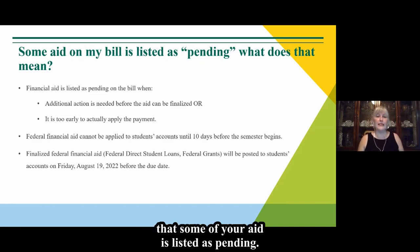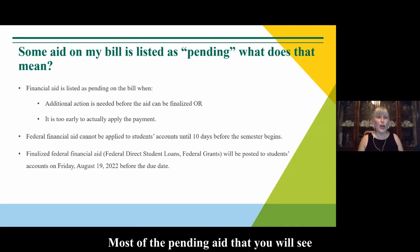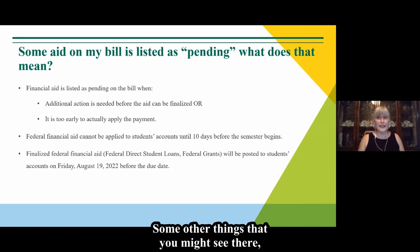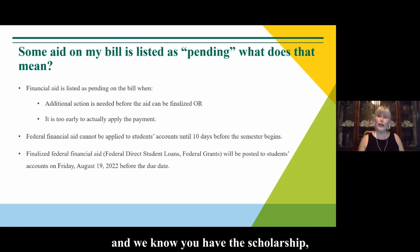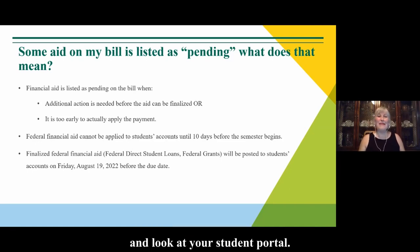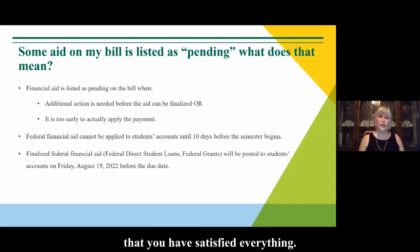You may have noticed on your statement that some of your aid is listed as pending. Most of the pending aid you will see will be your federal aid — that can be your direct student loans or parent PLUS loans — because federal money does not pay out until 10 days before classes start. For the fall, that will pay out on August 19th. You may also see pending payment plans or outside scholarships listed there. Please keep checking your UVM email and student portal to make sure you have satisfied all outstanding requirements.